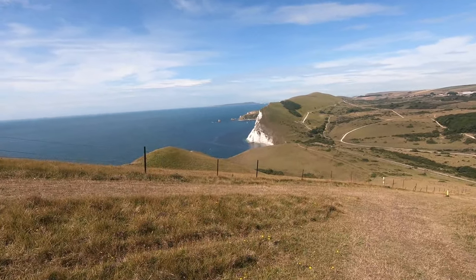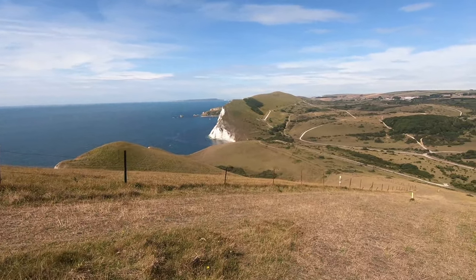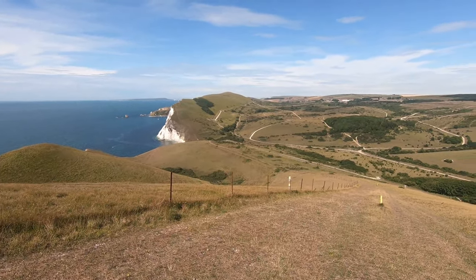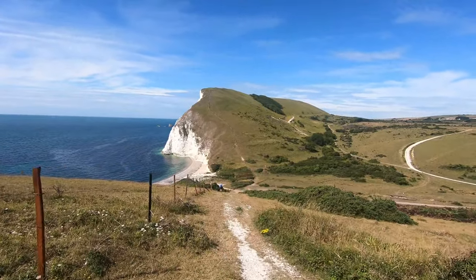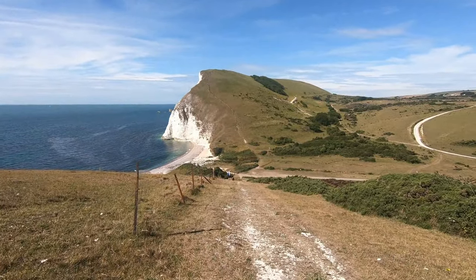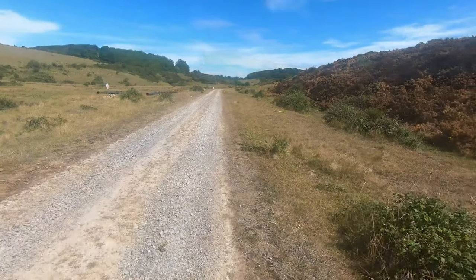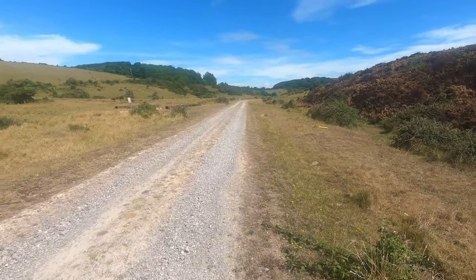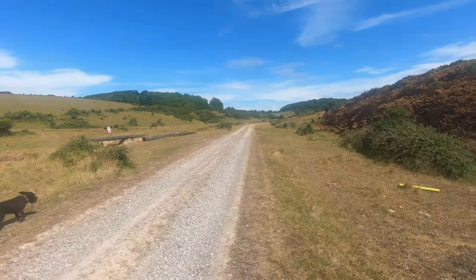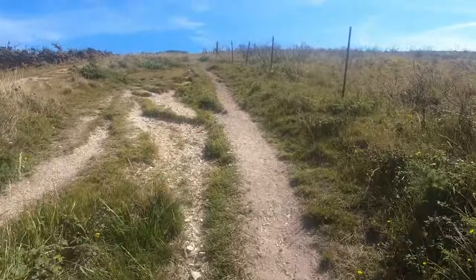The path down here is really steep, as you can see. We were very pleased that we were going down and not up. Here we are at the bottom of the hill — and this is when we realised that we'd gone the wrong way. So we did have to climb back up that steep hill after all.